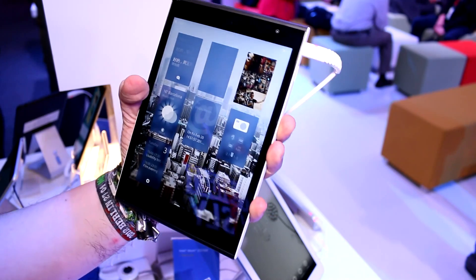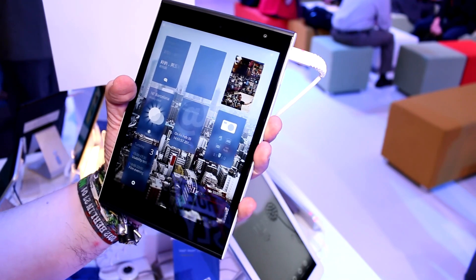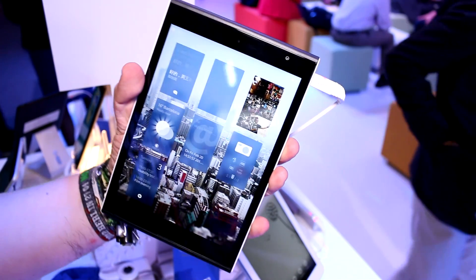The device has a 7.85-inch screen at a resolution of 2048 by 1536 pixels. It is an IPS screen, and the brightness doesn't seem to be the highest.